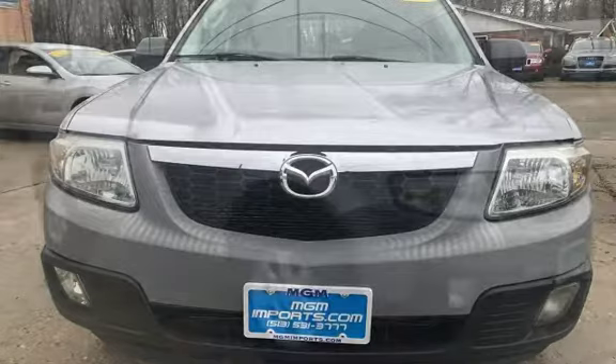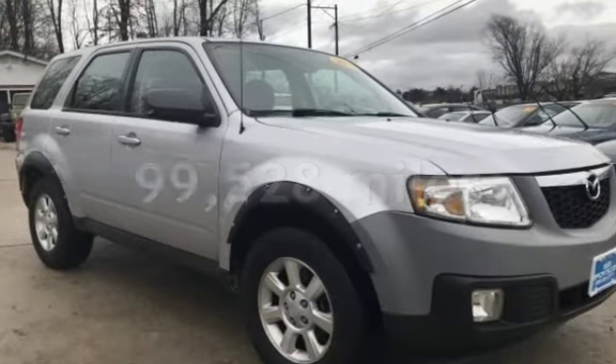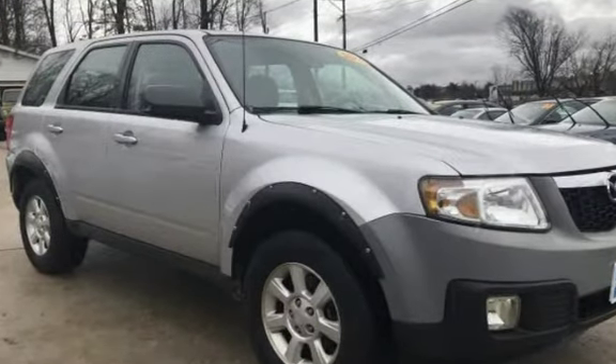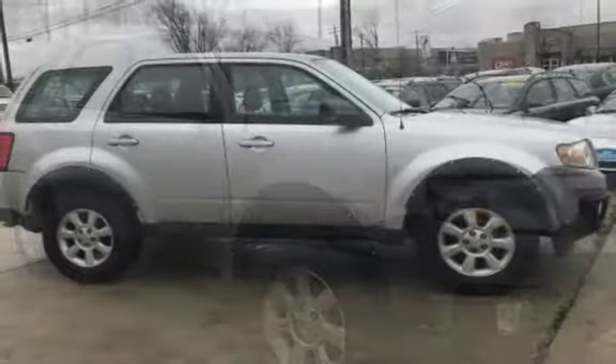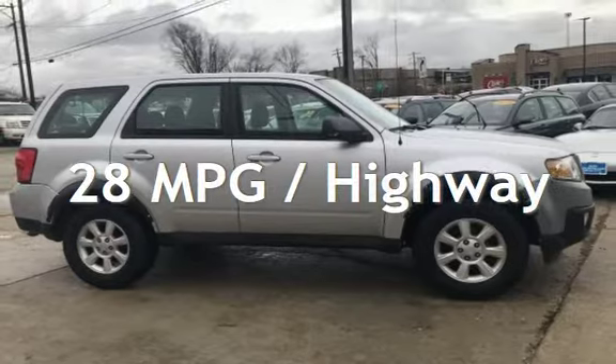This Mazda has less than 100,000 miles on the odometer. Estimated fuel economy for this vehicle is 21 miles per gallon in the city and 28 miles per gallon on the highway.